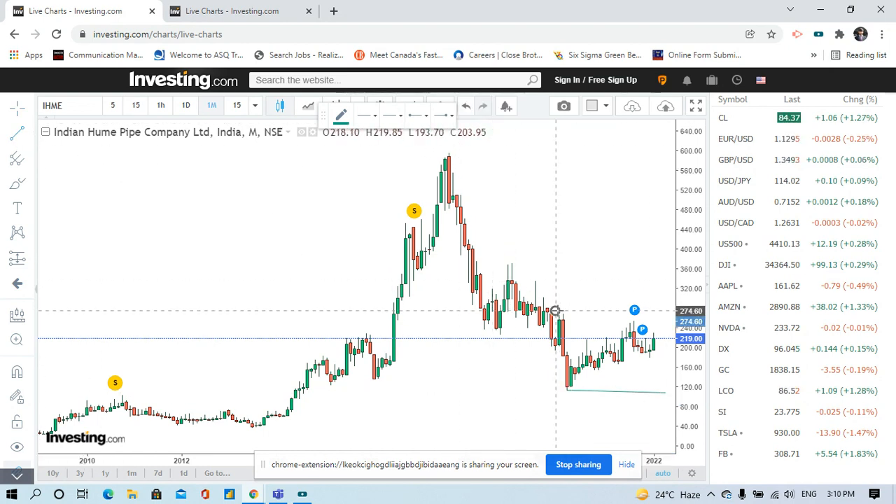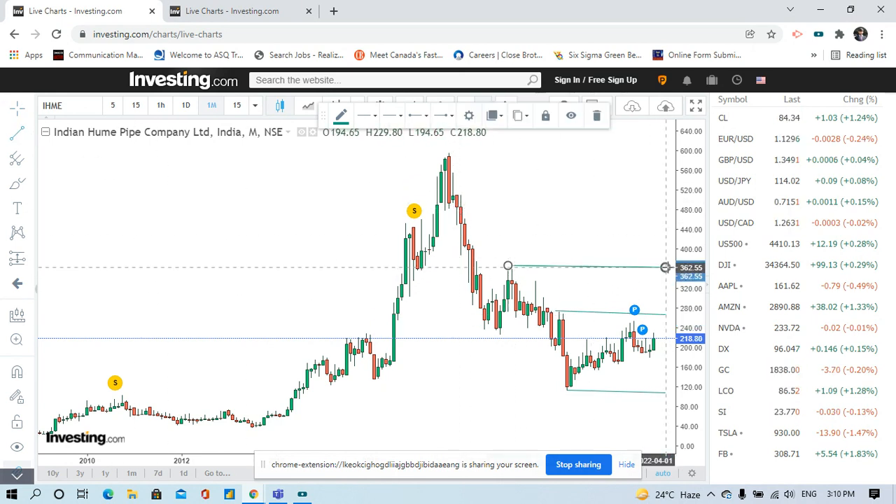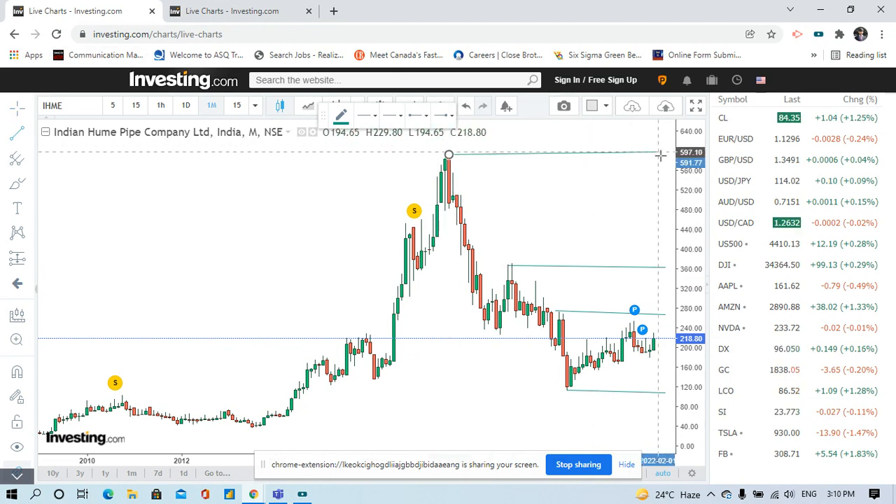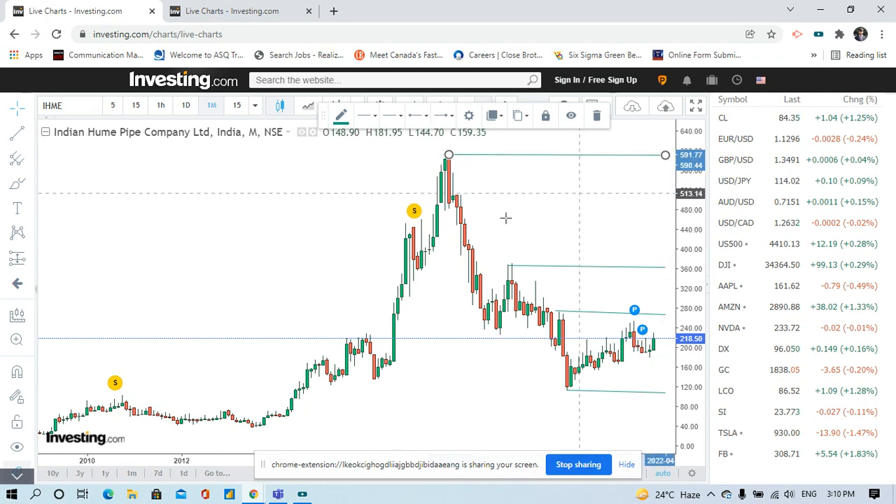This level here is resistance. This is another resistance level, and this is the all-time high, which acts as a very strong resistance.